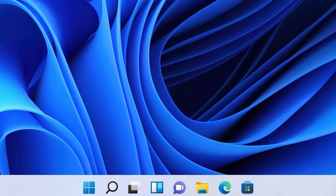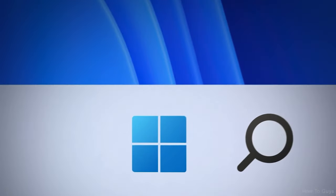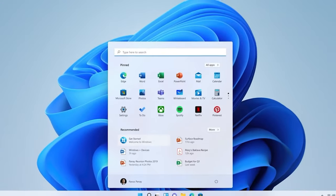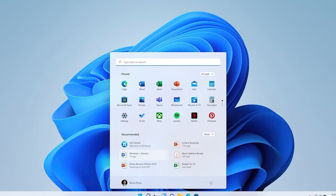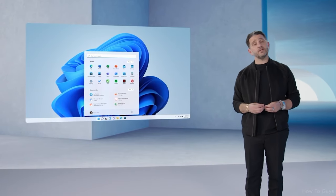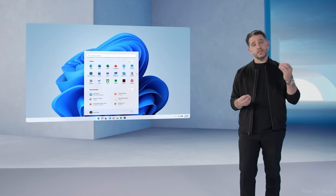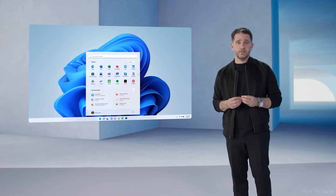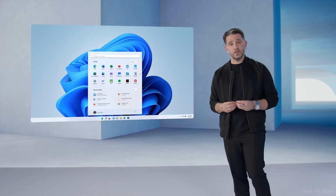We put Start at the center. It puts you at the center. It's what you need, closer to you, simplified. It's cloud-powered to serve you the docs and the apps you need. And the details matter — it is the details that enable you to get to that emotional space and connection with the product, to be able to produce and get the work you need done.